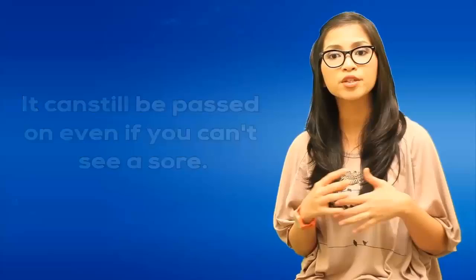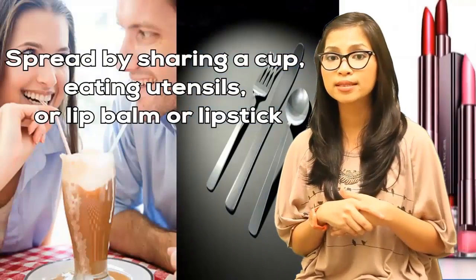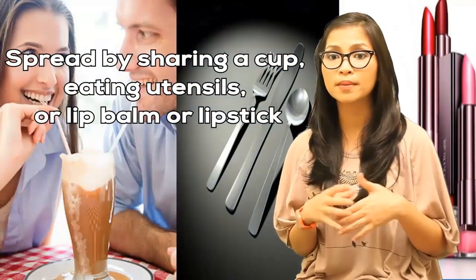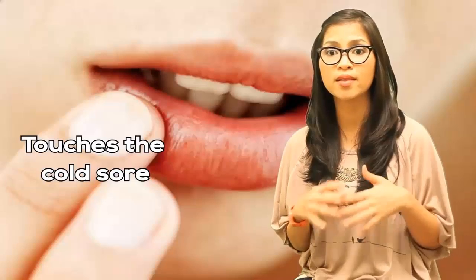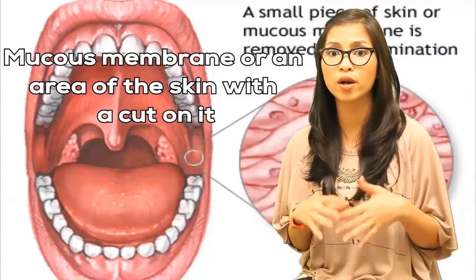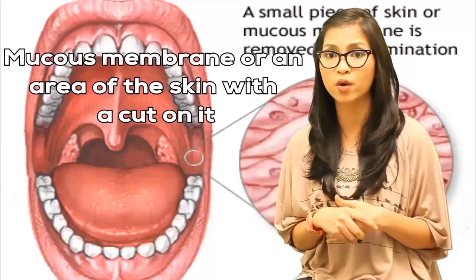HSV1 can also be spread by sharing a cup, eating utensils, oral lip balm, and lipstick with someone who has it. In addition, if you or your partner get cold sores on the mouth, HSV1 can be transmitted during oral sex and cause herpes in the genital area. Herpes simplex virus 1 can also spread if a person touches the cold sore and then touches a mucous membrane or an area of skin with a cut on it.